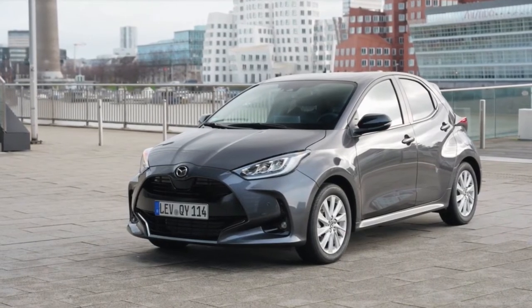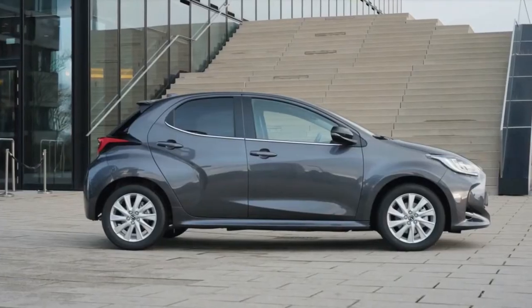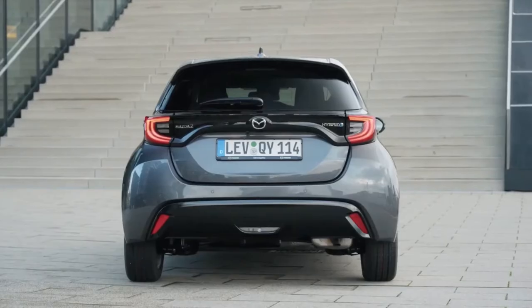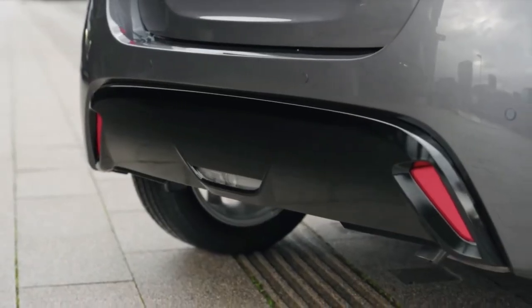The mid-range Mazda 2 Hybrid Agile has a starting price of £21,150. Improvements over the cheaper Pure specification include 15-inch alloy wheels, a reversing camera, keyless entry, and an 8-inch infotainment system.